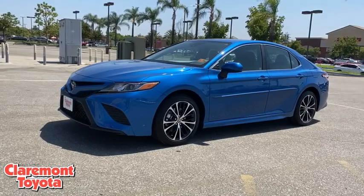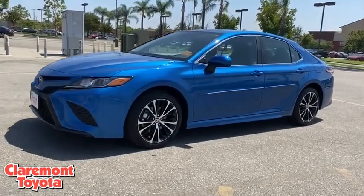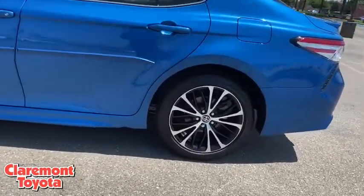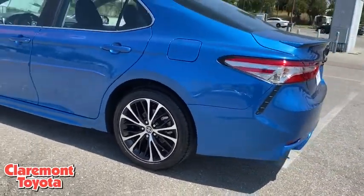Stop by and take a look at the 2020 Toyota Camry. Toyota Camry is an affordable, mid-sized car — reliable and great, comfortable commuter car.